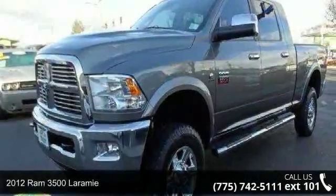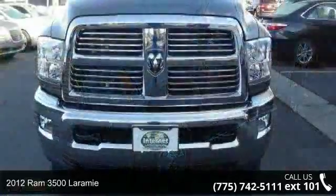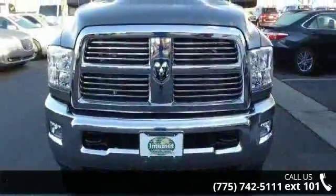Imagine yourself in this 2012 Ram 3500 Laramie. If you are looking for a first-rate auto, this one could be yours today.